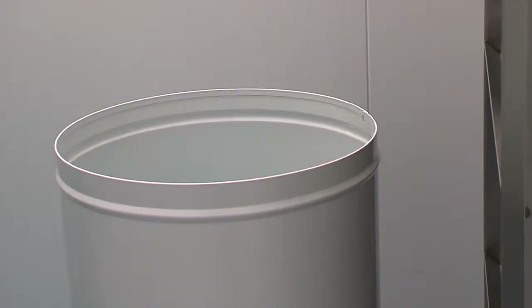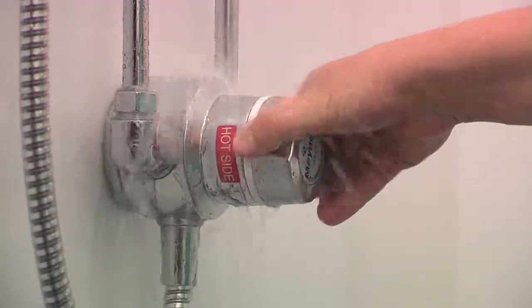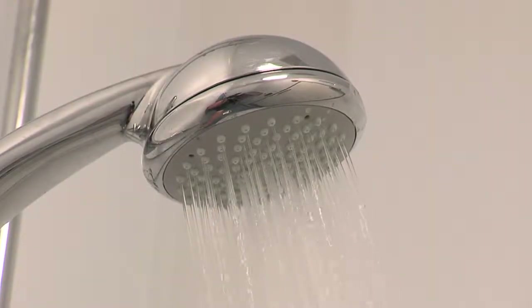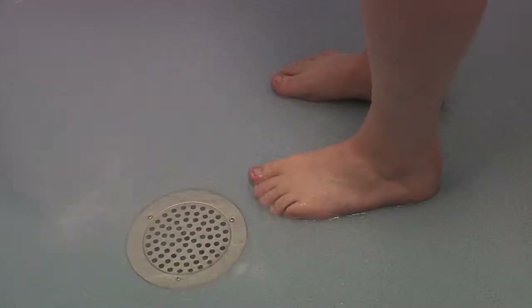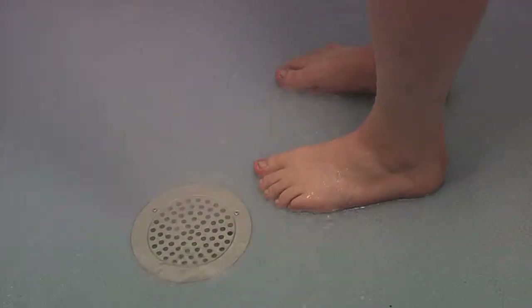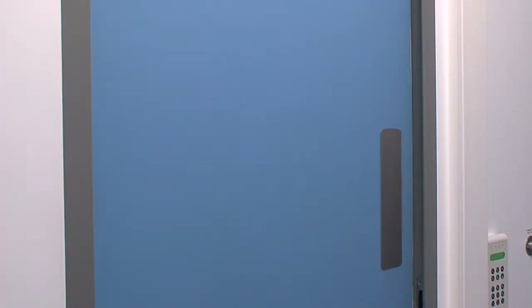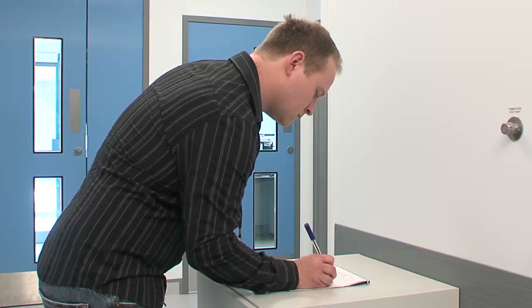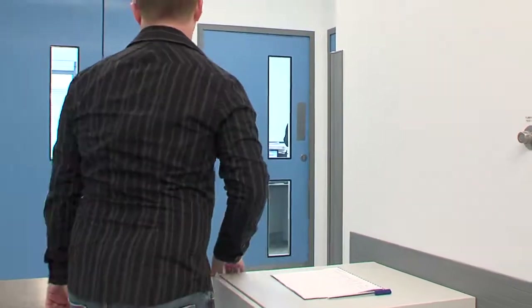Laboratory and working clothes should be placed in the laundry bin housed in the shower lobby. When leaving the containment area, staff must shower for at least three minutes, including a full hair and body wash. On signing out, the building officer must be notified of any issues that have been encountered, including low stocks of consumables.